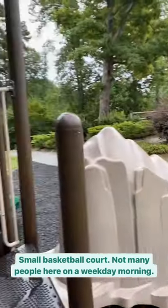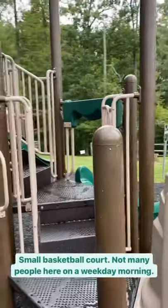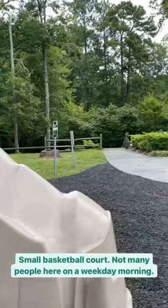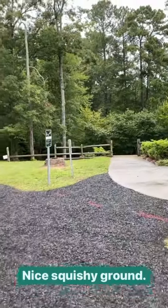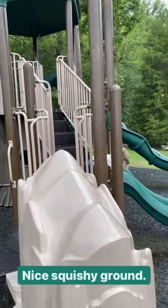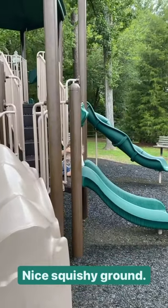We are out on a weekday morning and there's nobody here — given that it did just rain a little bit. We've seen one or two people walking around the pond, but there's nobody here at the playground. This might be a good option if you're looking for a playground where there's not a lot of people.